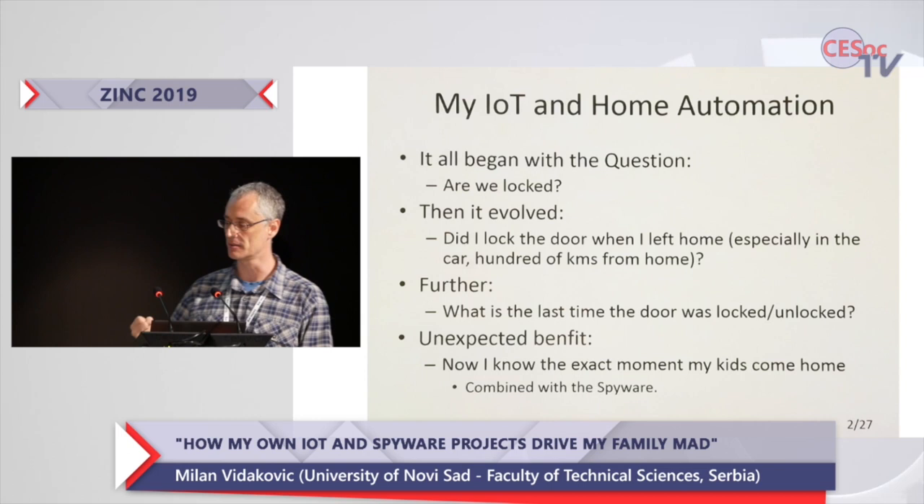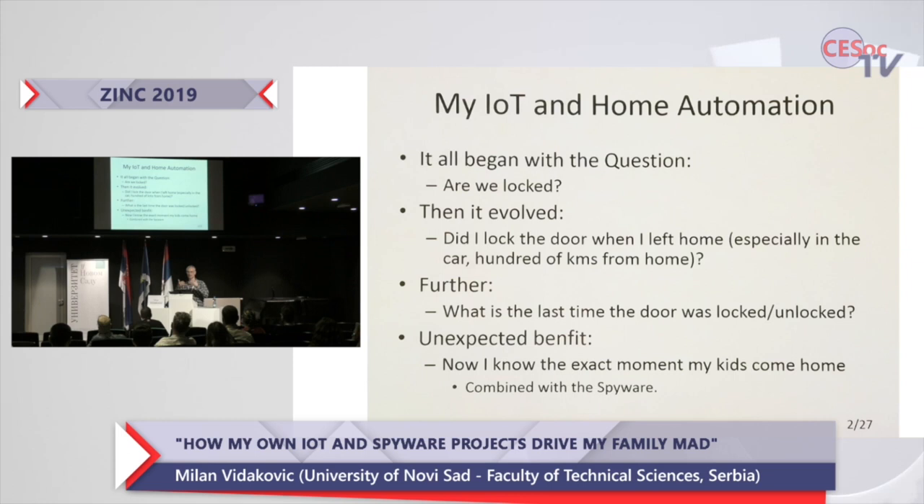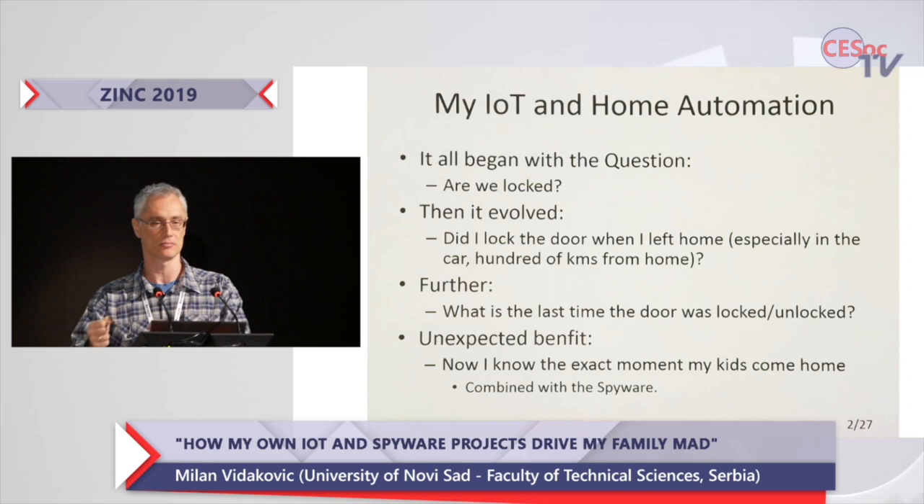I finally figured out how to implement that system. I managed to grab a so-called inductive switch, which is a contactless switch that can be used to detect if the door is locked. I drilled a big hole in my door, put that switch in, and connected it to my Raspberry Pi. From that point on, it was all pure software — the hardware part was easy.